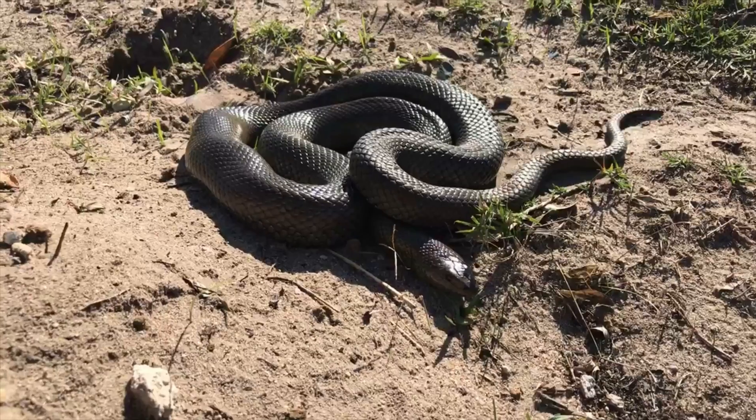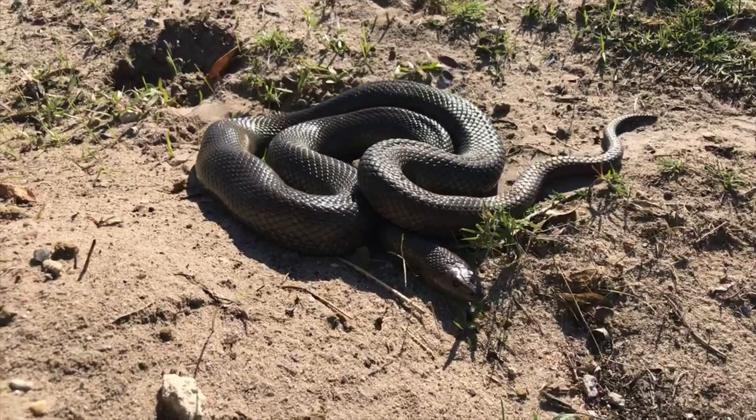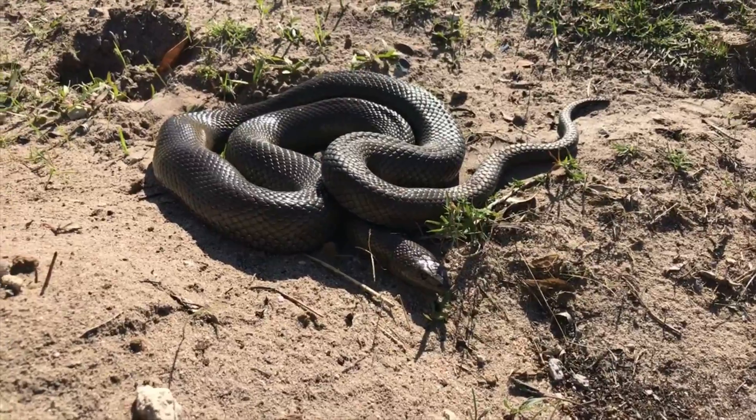Mole snakes do have a pretty bad bite. You don't want to be bitten by one of these. A bite from an adult one like this may result in stitches. So I'm not going to touch it. I don't have a snake hook with me or anything — just busy taking some video and I want to see what it does.